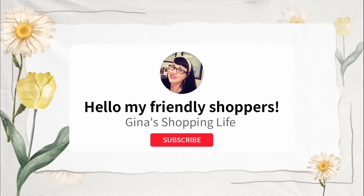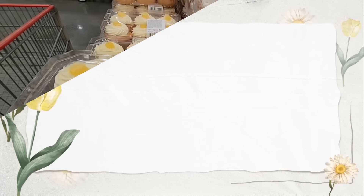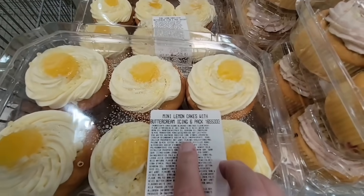Hello my friendly shoppers and welcome back. This is Gina. Happy Friday — we're back at Costco. I'm going to share all the new arrivals I found this week.